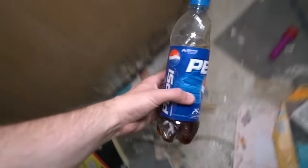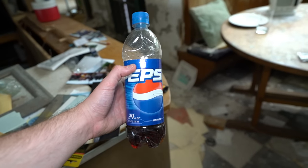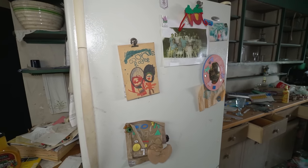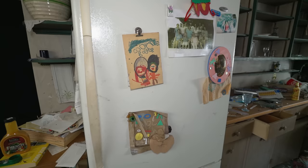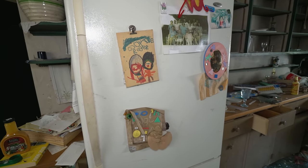I could tell just by the logo of this Pepsi bottle, this is old - the Pepsi logo hasn't looked like that for a while. Still got some memories left on the fridge: drawings from children and photographs of kids. People love me opening the fridge in these videos, but I'm going to save that for last because I have a feeling there's probably food in there.